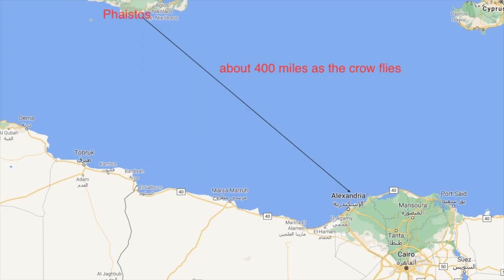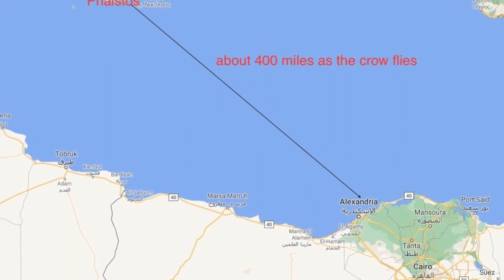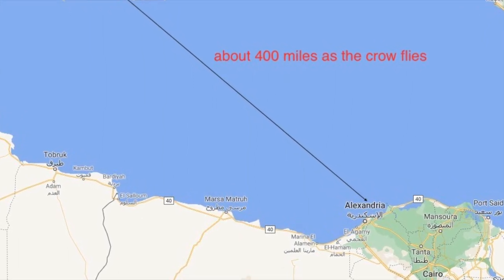Further research has suggested that these vases may have been made in the pottery center on the island of Crete known as Phaistos. Let's look at a map to see where Phaistos is. Here we see a map — Phaistos to Alexandria is about 400 miles as the crow flies. And the question is: why were the Alexandrians importing these vases from Crete?